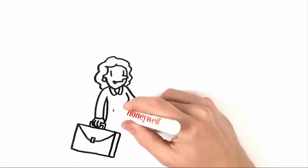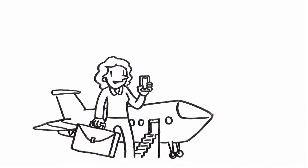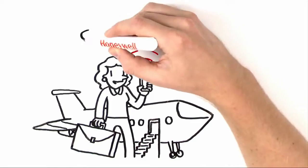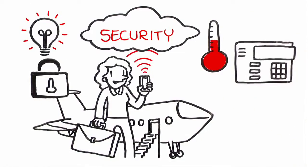Our award-winning Honeywell Total Connect remote services help keep you in the know when you're on the go. From your mobile devices you can operate security systems, lights, locks, thermostats, and more.